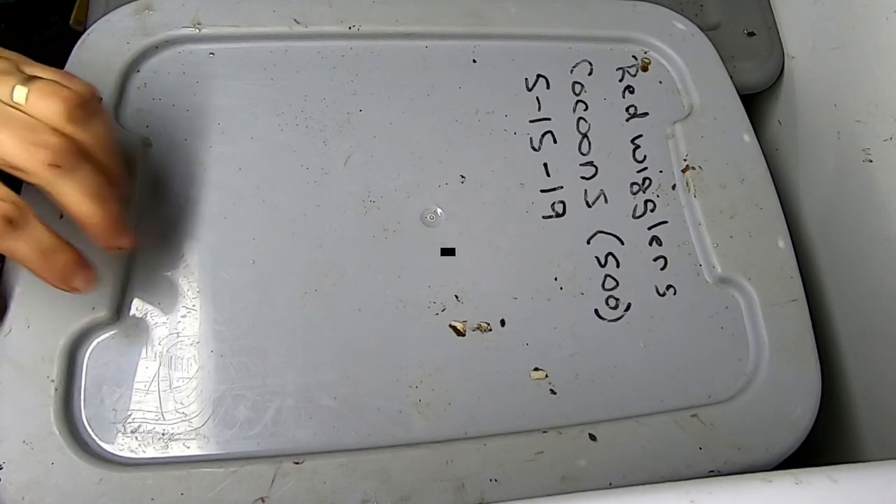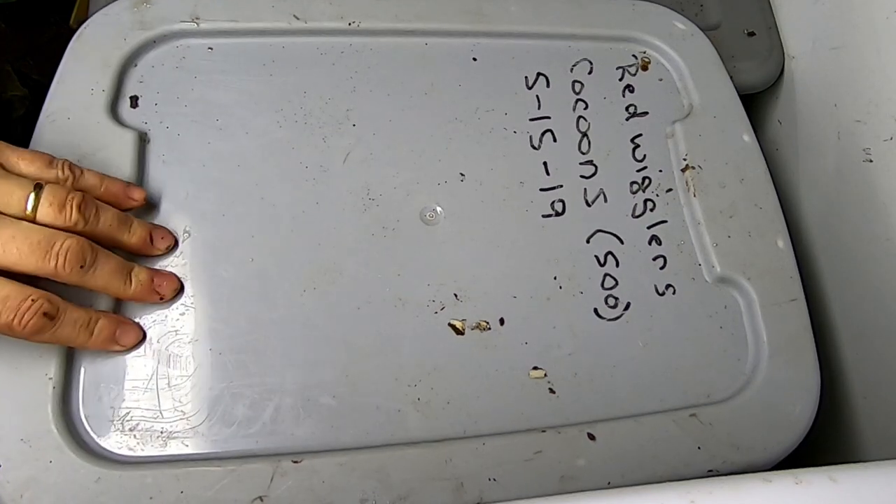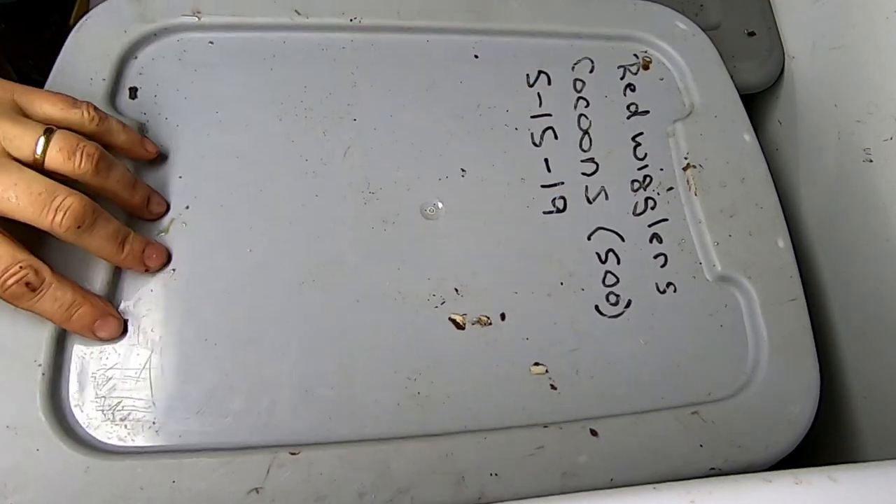Hey guys, it's Ann over at Plant Obsessed, and today we're going to take a look in on the Red Wiggler, formerly known as the Cocoon Only Bin.